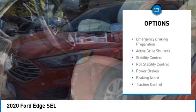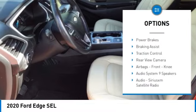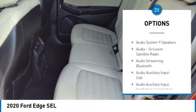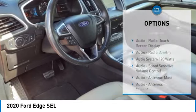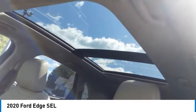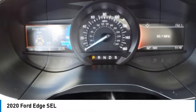Power windows with safety reverse, emergency braking preparation, active grille shutters, stability control, roll stability control, power brakes, braking assist, traction control, rear view camera, airbags, front knee airbags.